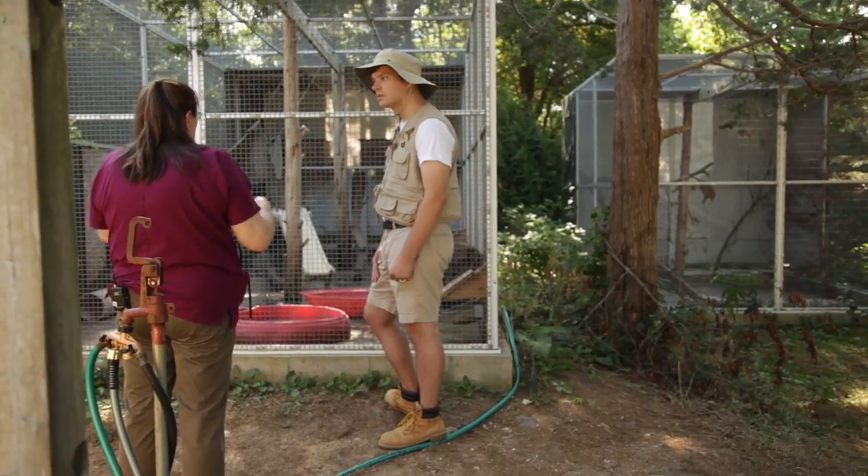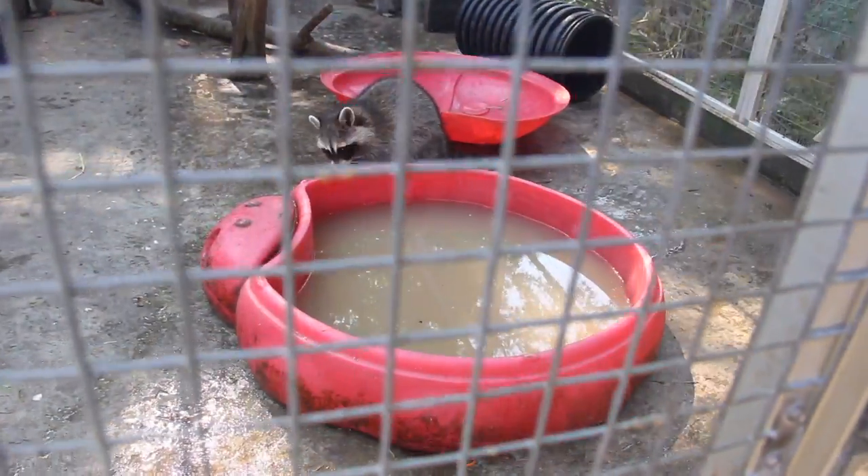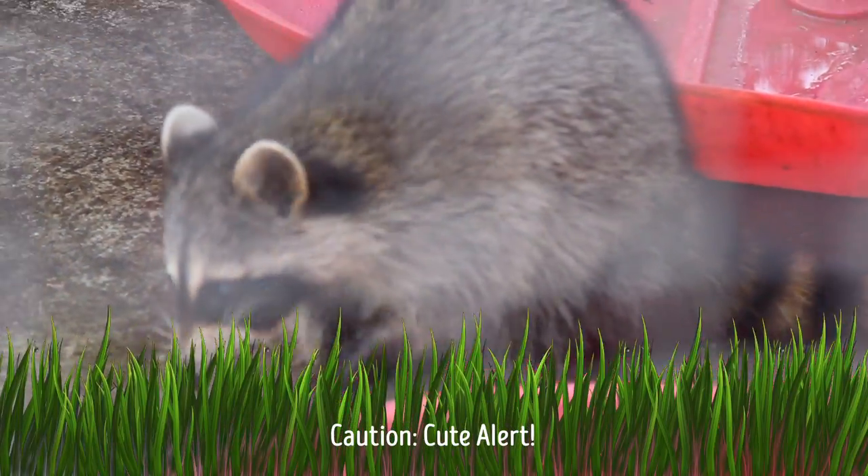Today we're going to see the creative ways in which the Cape Wildlife Center makes their rescues feel at home. Our first stop is a smart animal that loves to make its home in chimneys. No travelers, it's not Santa Claus — it's a raccoon.